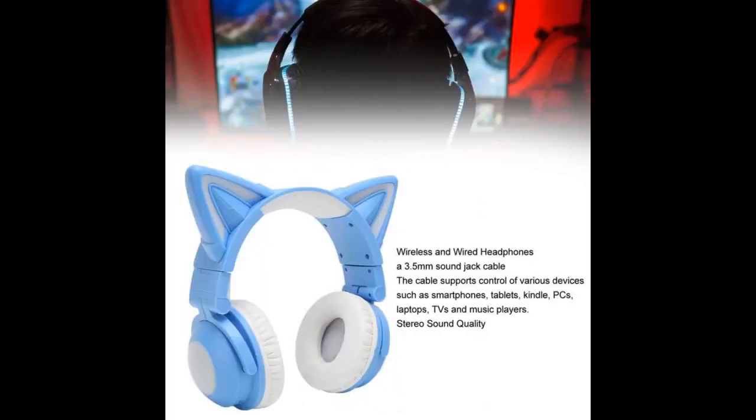This is the first headphone I have ever seen that comes with an inbuilt SD card slot, so no need to connect wires or Bluetooth to play music. Overall, this is a good product and I highly recommend it to friends or family members.